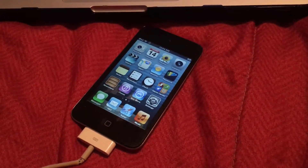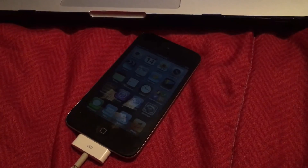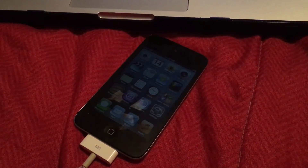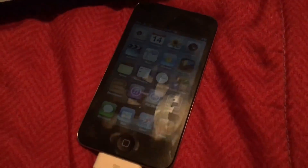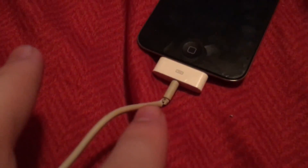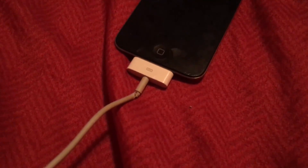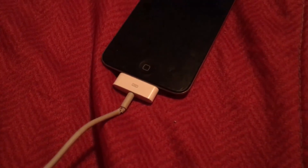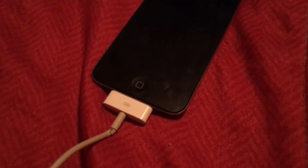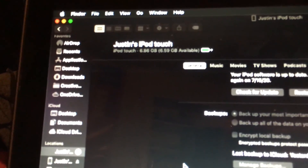Remember the iPod touch? Well, it still exists today to some extent, but really only with the seventh generation which is currently out in stores. I have the fourth generation — I bought this on eBay for about $20 with a cable. I plan to get a new Apple cable eventually, probably from Walmart or other stores.